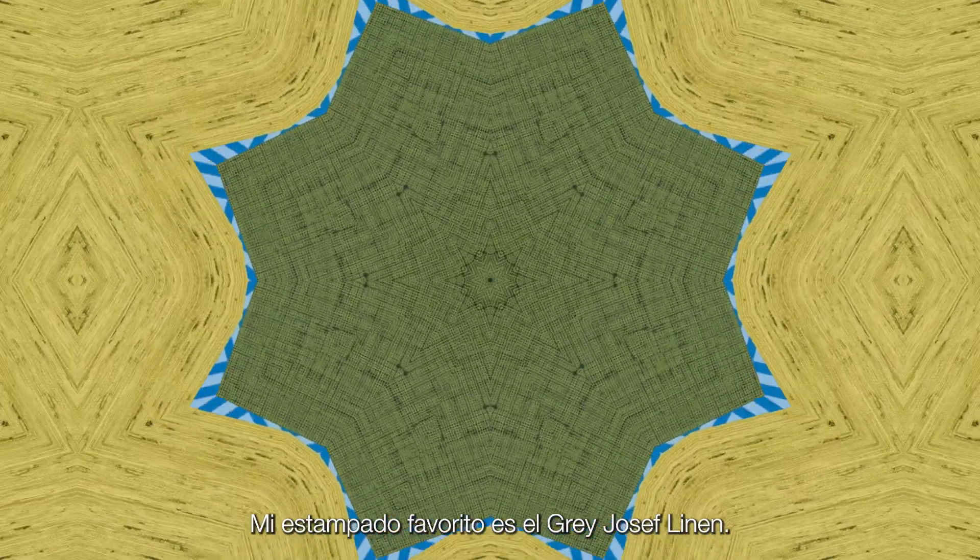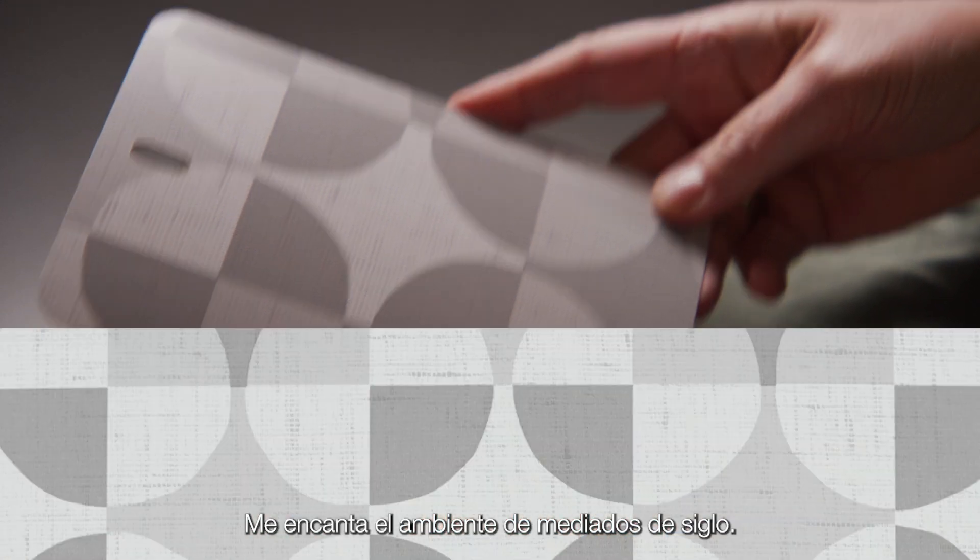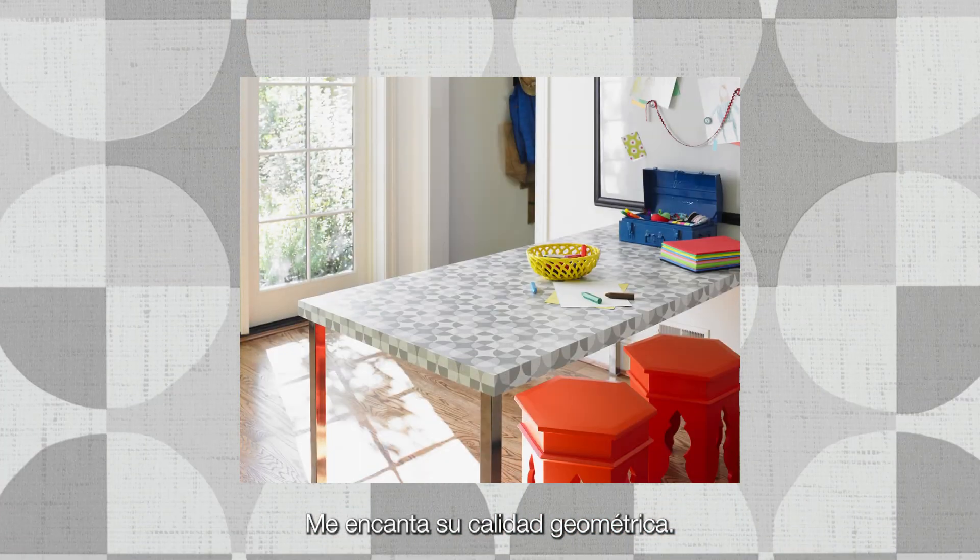My favorite pattern is the gray Joseph linen. I love the mid-century vibe to it and the geometric quality to it.